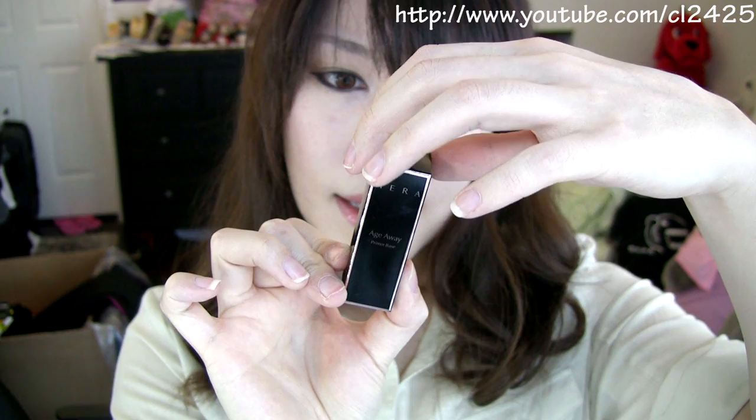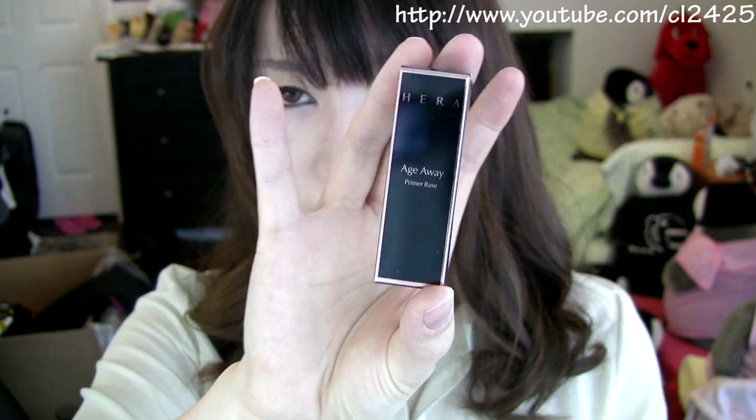And this is Hera's Age Away Primer Base — so I guess it's like a primer. This is also a sample. That's kind of cute — it's a sample size. It's a really good size for traveling if you're just going away for like a week or two. And this is also Age Away Primer Base. These are all primer bases.